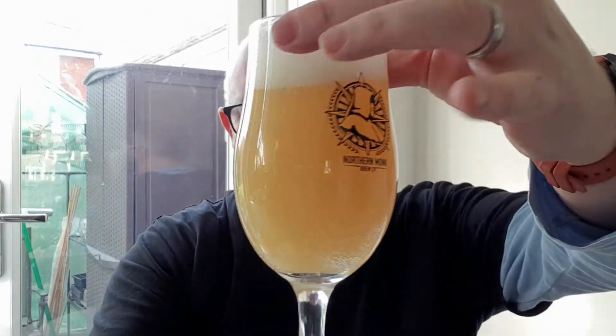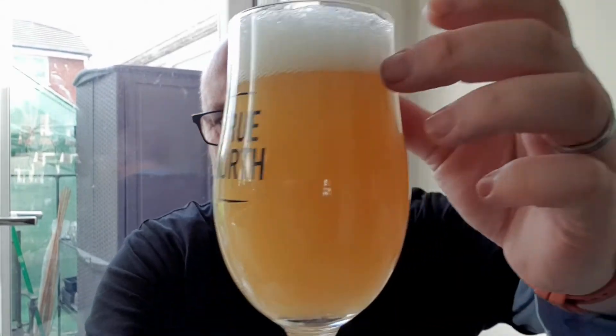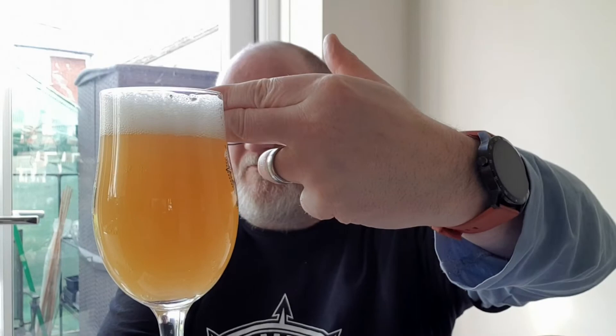There's a fair bit of carbonation clinging — you can see it around the edges — and we've got a finger of soapy white head. It looks really, really good.